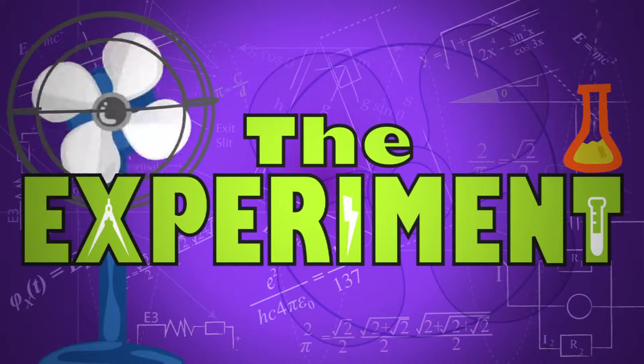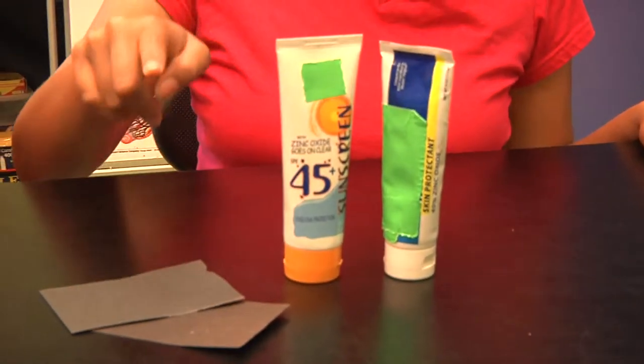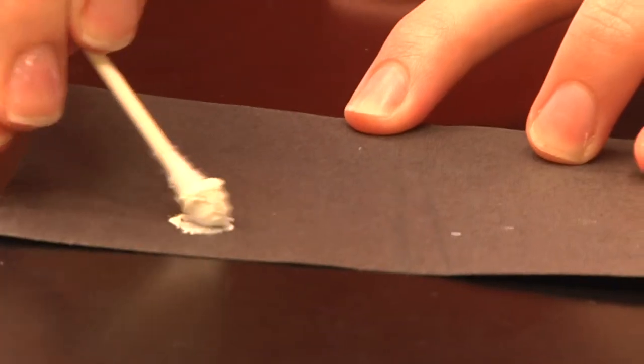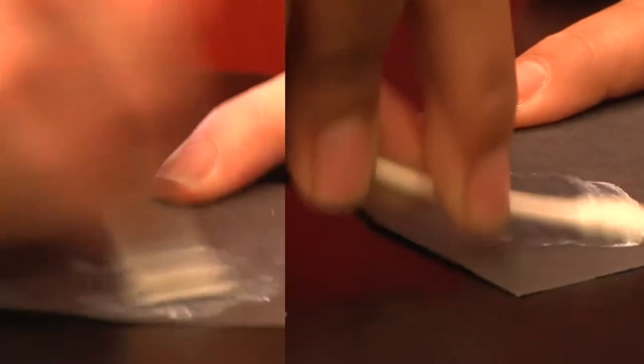Let's look at this a little closer. Remember, science is fun, but it can also be dangerous, so always have a responsible adult helping you. We're going to compare normal and nano-based sunblocks. For this, you'll need both nano and non-nano sunblocks, some black paper, and some cotton swabs. First, place a small amount of each of the sunblocks onto a piece of paper. Then, rub them into the paper and watch what happens.